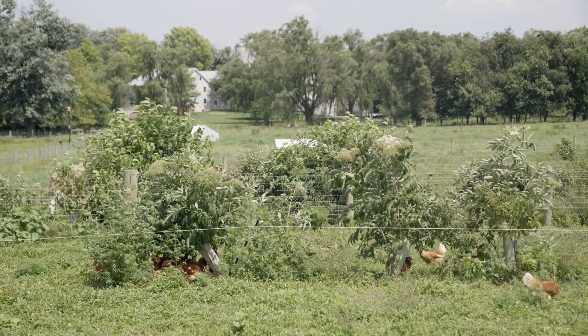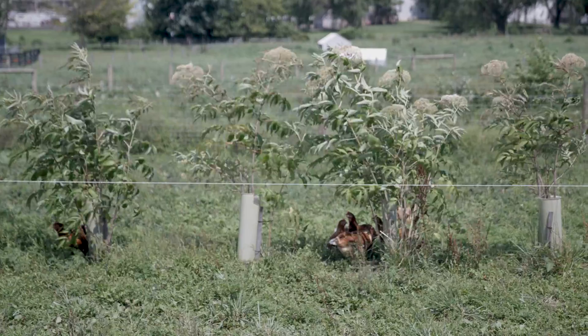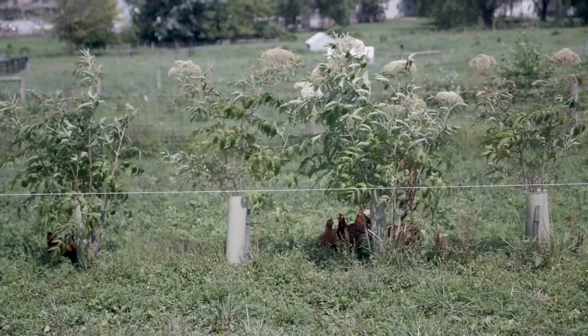My name is Austin Unruh and I run Trees for Grazers. We're here today at Sunnycrest Pastures. It's a small diversified farm that has a dairy, it has poultry as well, and right now we're looking at the poultry system — specifically their layer system.